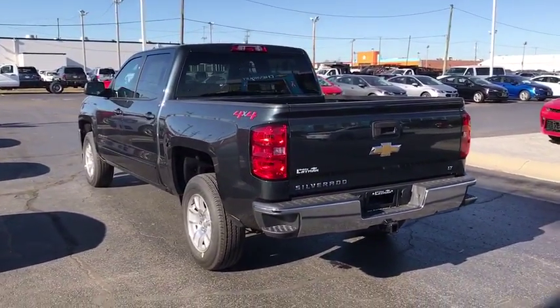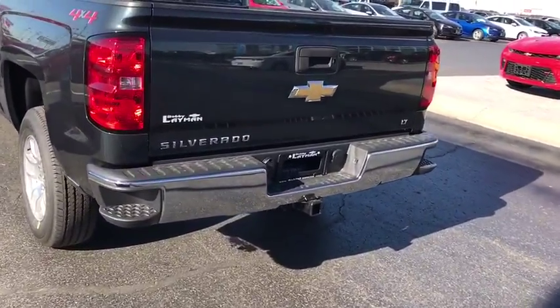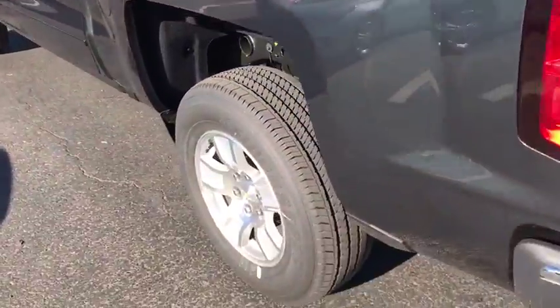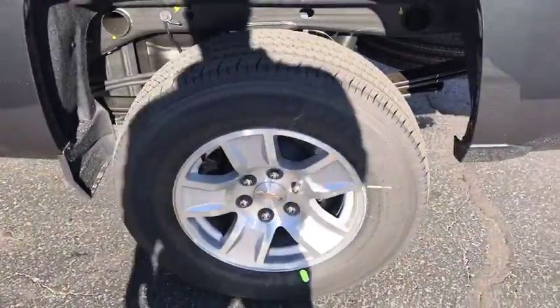Trip computer, Sirius satellite radio, HD radio, remote keyless entry, brake assist, overhead console, panic alarm, tachometer, driver vanity mirror.